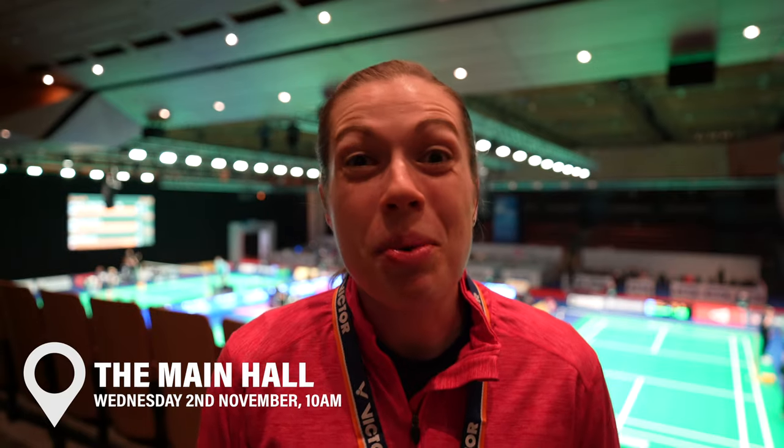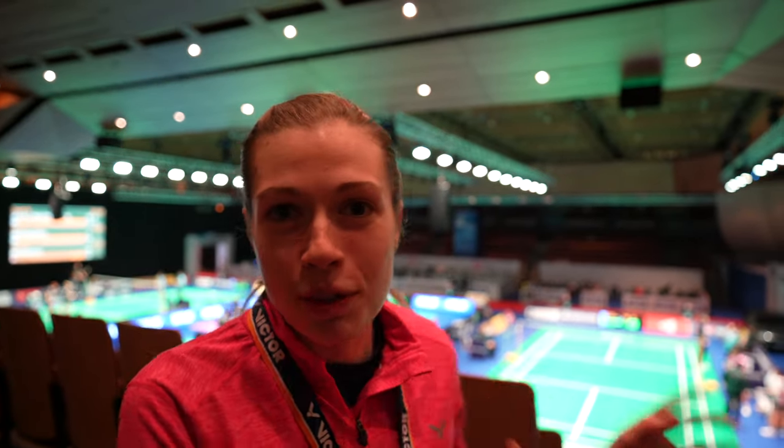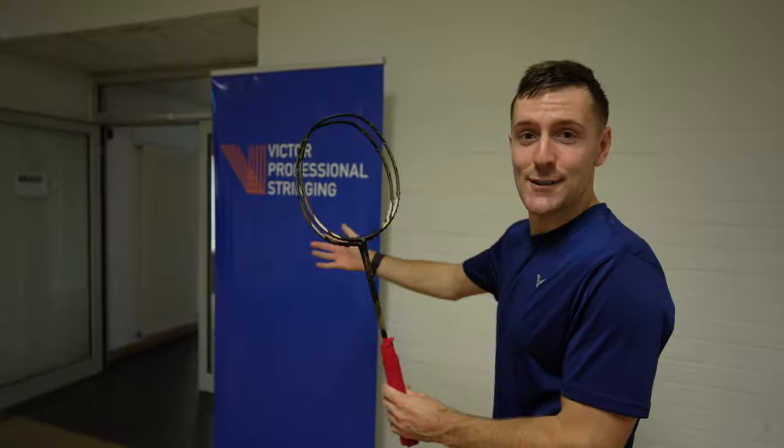So we're happy to say we won our match this morning, but we're not sure who we've got in the next round yet as they've not played. So we're going to stick around the hall for a few hours, watch some matches and also wait to see who we play. Because I broke a couple of strings in the match, we are taking the racket to the Victor stringing service.